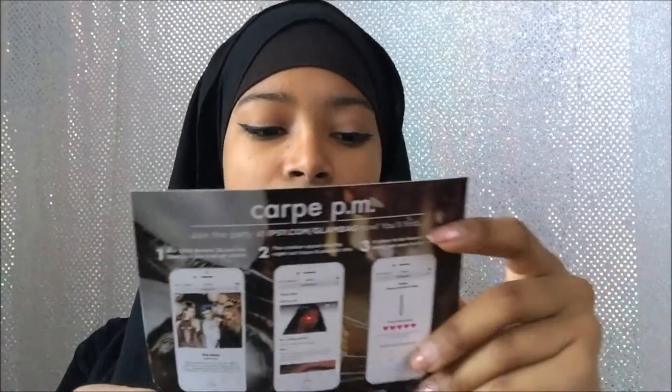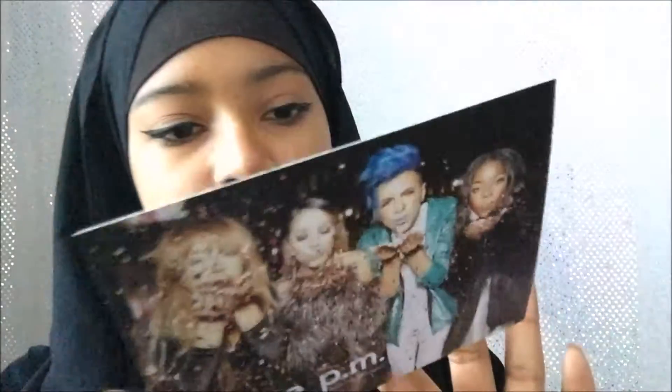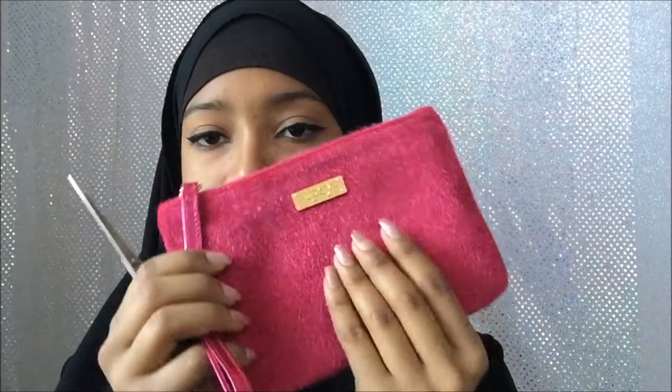The theme this month was Carpe PM — like Carpe Diem, take the moment. For some background: if you don't know what Ipsy is, it's a $10 a month subscription box. Every month you get a different styled bag and a different theme, and you get five beauty products — I think four to five. It was created by YouTuber Michelle Phan.